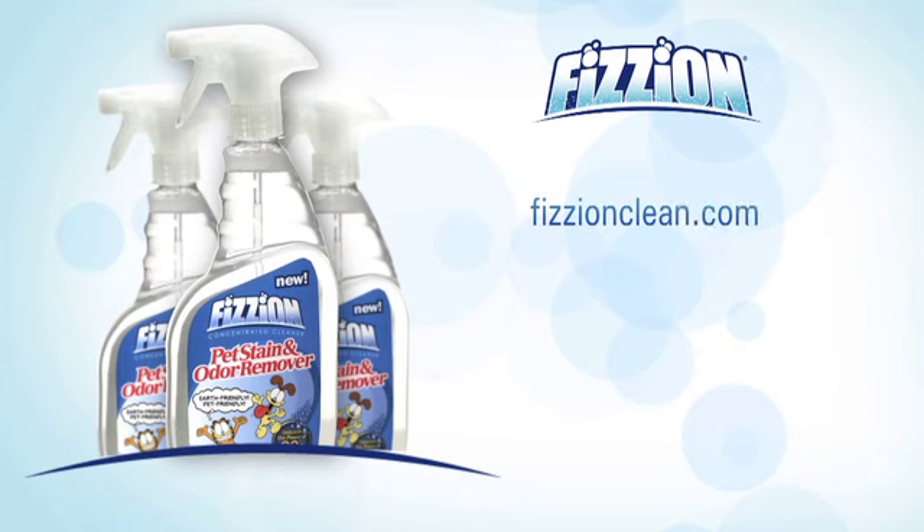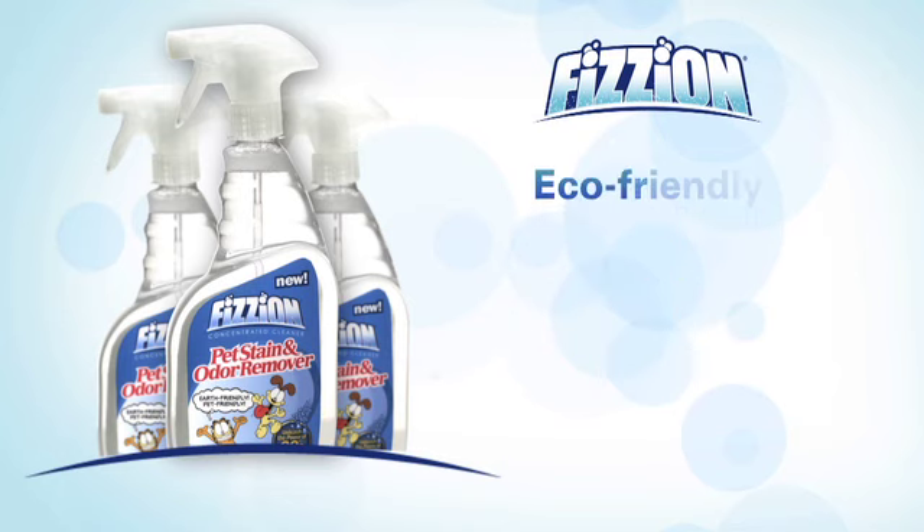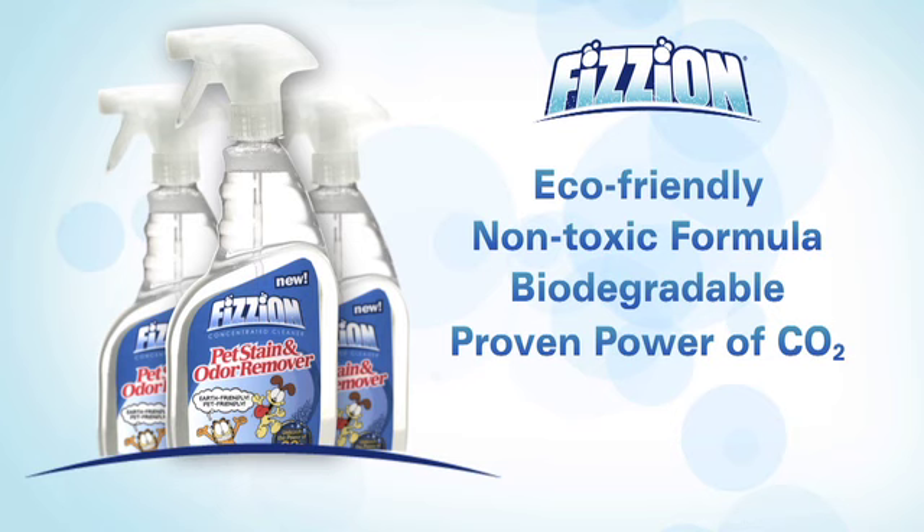It works like magic on ground-in dirt and stains on all kinds of carpets, upholstery, and tile too. And now it's the only cleaner I use because it works and it's child, pet, and earth friendly. Unlike other products that use harsh chemicals, Fission is non-toxic and biodegradable. Fission harnesses the power of CO2 to break down stains and neutralize molecules most responsible for bad odors. Just watch.